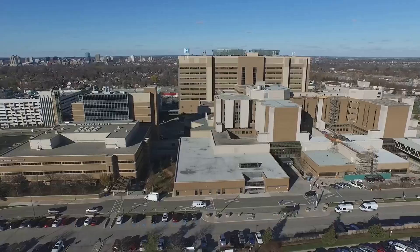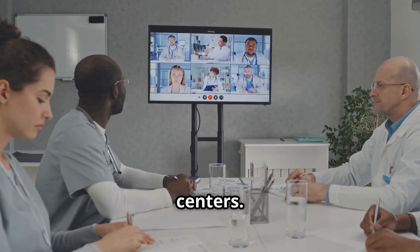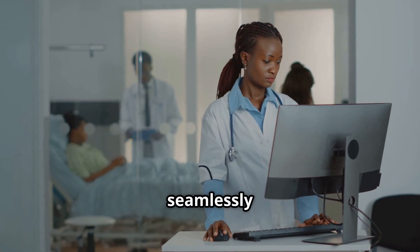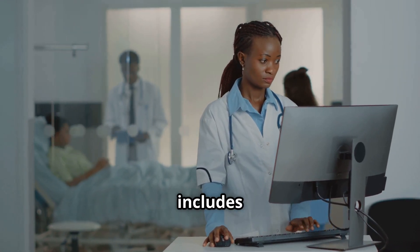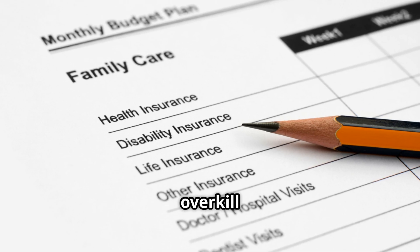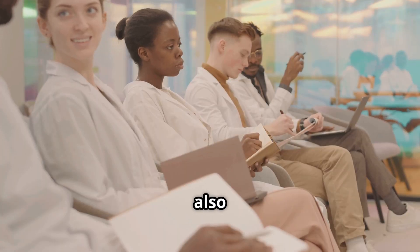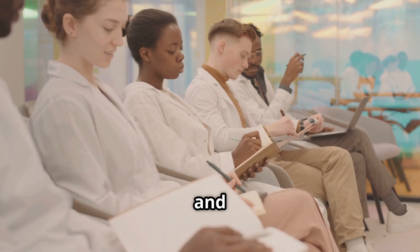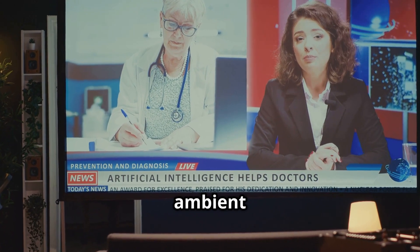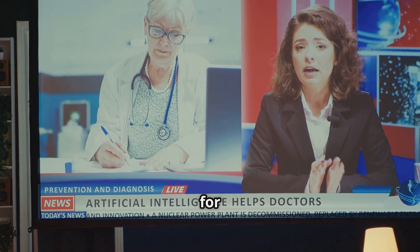First up is Epic, the giant in the room. Epic dominates large hospital systems and academic medical centers. Pros: it's incredibly customizable, integrates seamlessly with other tools, and now includes AI-driven charting and predictive analytics. Cons: it's expensive and overkill for solo or small telemedicine practices. Setup and training also require a big investment of time and money. AI features: Epic's cognitive computing includes predictive modeling, ambient documentation, and smart workflows, but most of this is tailored for large systems.